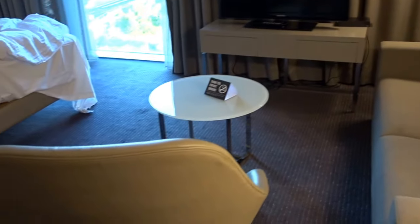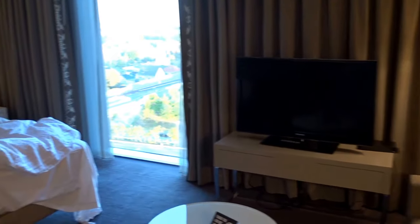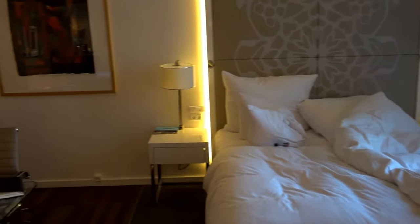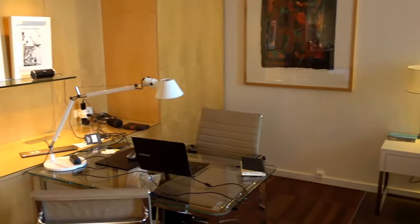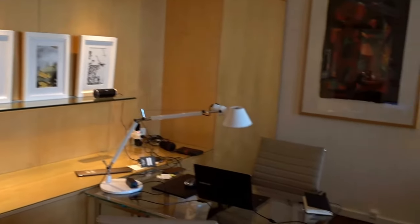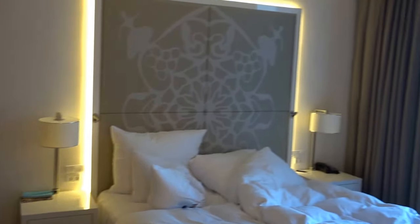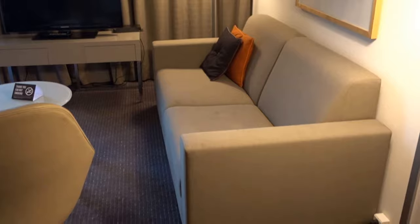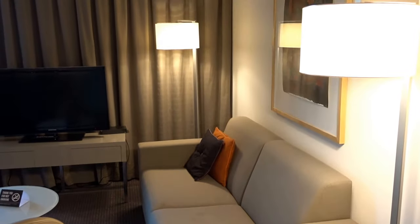There's a chair, TV, and the bed — very comfortable. I came here quite late last night and went straight to sleep. There's also a work desk. By the way, this is not the standard room; this is a little bit bigger.